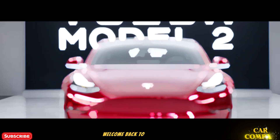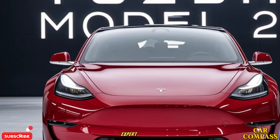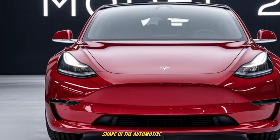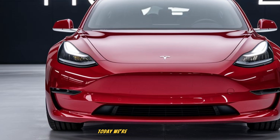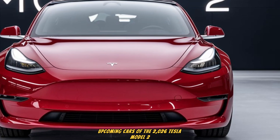Hello everyone, welcome back to Car Compass, your trusted source for in-depth car reviews, expert insights, and honest breakdowns of the latest models shaping the automotive world. Today, we're looking at one of the most talked-about upcoming cars: the 2026 Tesla Model 2.